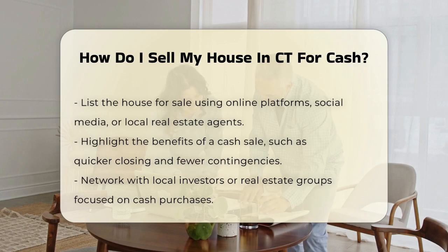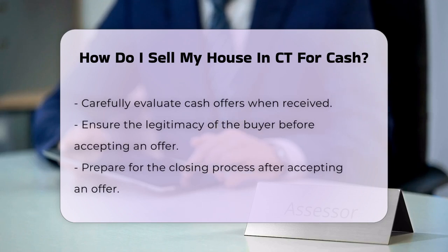Networking can also play a vital role. Reach out to local investors or real estate groups that focus on cash purchases. They may be interested in buying your property directly.